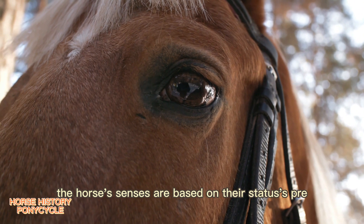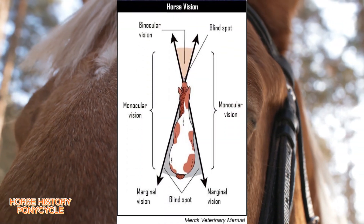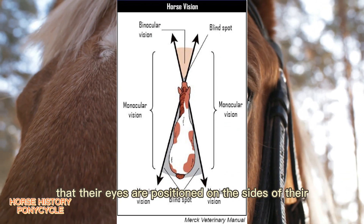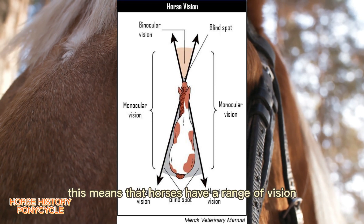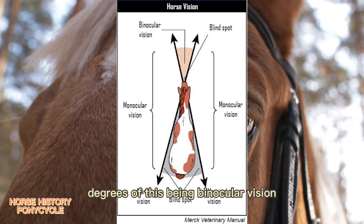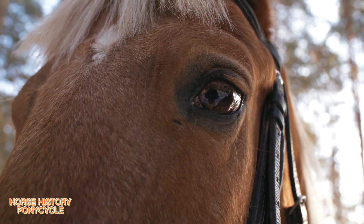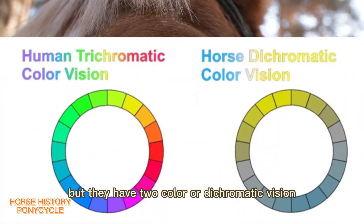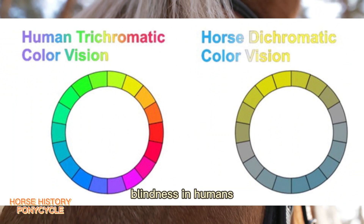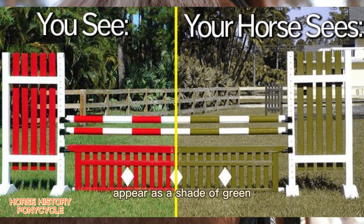The horse's senses are based on their status as prey animals, where they must be aware of their surroundings at all times. They have the largest eyes of any land mammal and are lateral-eyed, meaning their eyes are positioned on the sides of their heads. This gives horses a range of vision of more than 350 degrees, with approximately 65 degrees of binocular vision and the remaining 285 degrees monocular. Horses have excellent day and night vision but have two-color (dichromatic) vision, somewhat like red-green color blindness in humans.